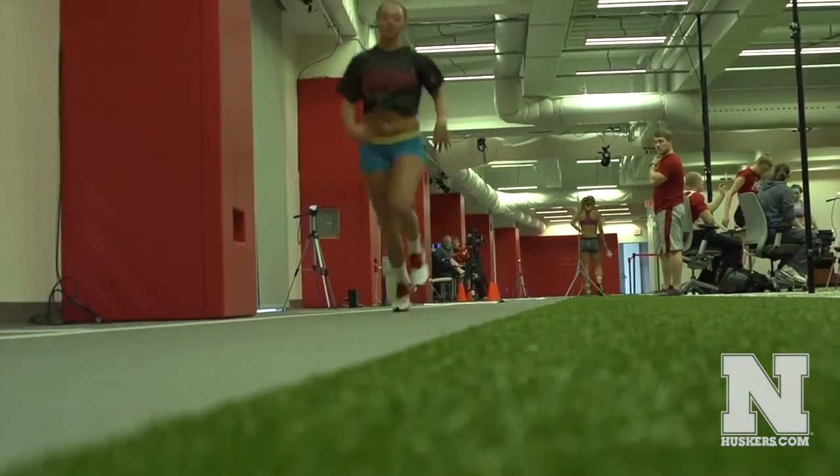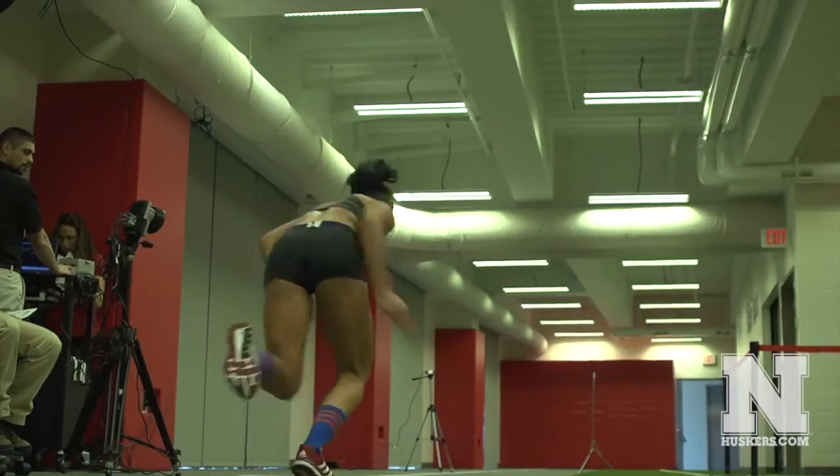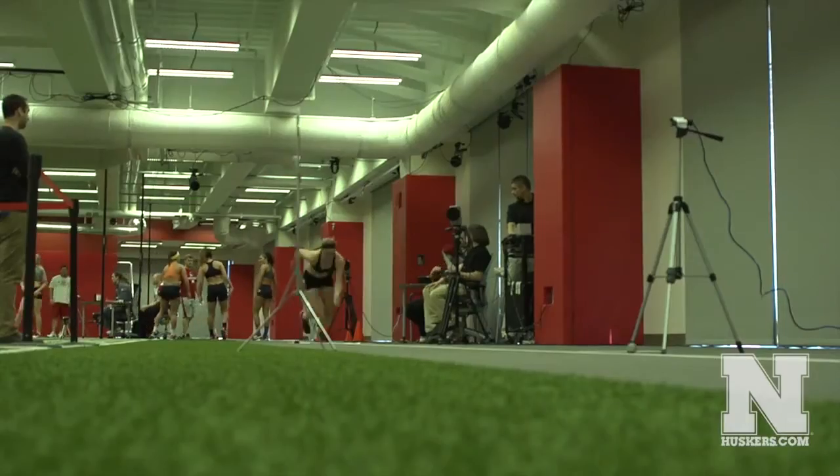Our 10-yard dash really measures the time it takes to cover the distance. However, by adding our cameras to this, as well as our force plates, we're also able to understand the athlete's ability to explosively produce that movement as they run down the field.